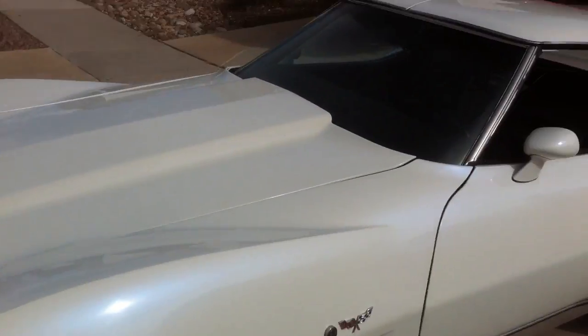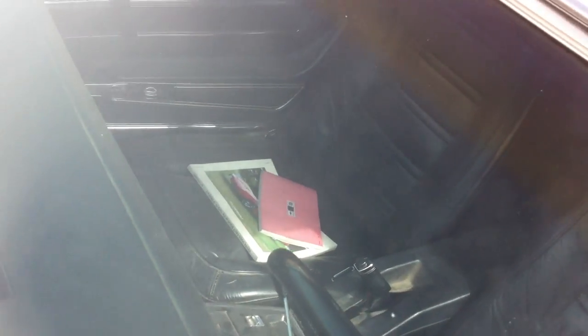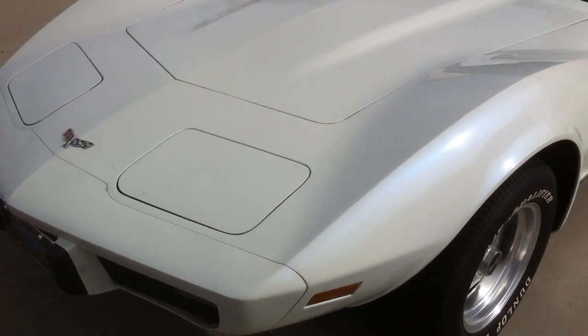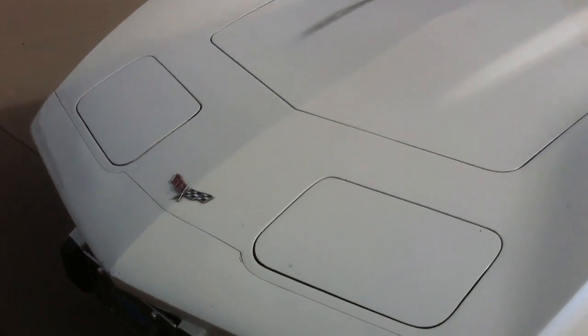You can hear it purring like a kitten. The windshield's in good condition — looks to be the original windshield. A couple of little rock spots on it, but nothing that couldn't be taken out. We tested the headlights; they pop up as soon as you turn the lights on. Everything's working. The engine's running well. The car's just in really nice condition.